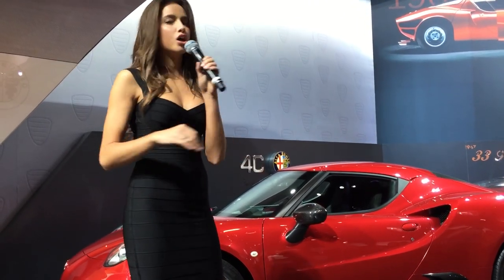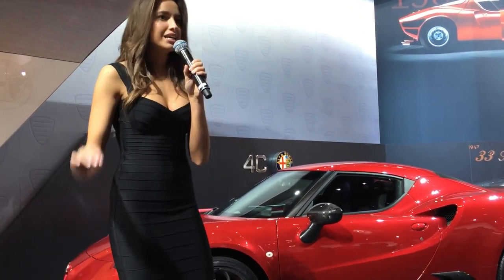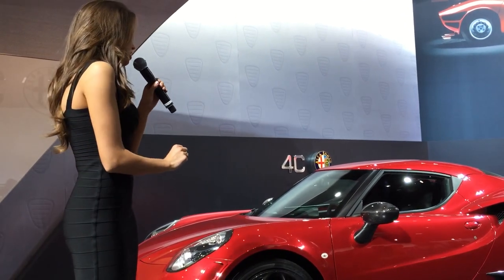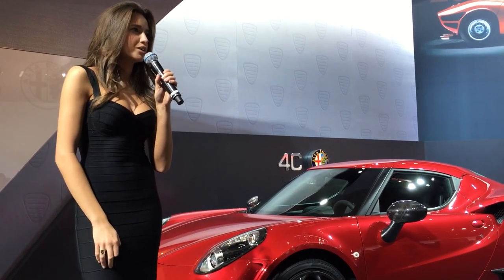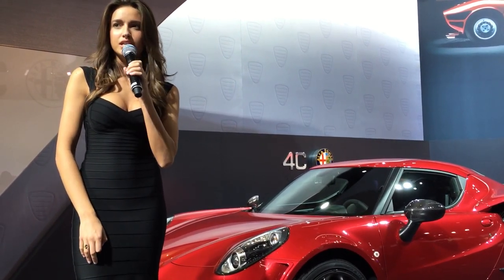There you have it, ladies and gentlemen — the 4C coupe and the all-new 4C Spider. They're made in Italy, dynamic by nature, and under the hood beats the heart and soul of a winner. Because if it didn't have its Italian spirit, then it would be just a bare machine.